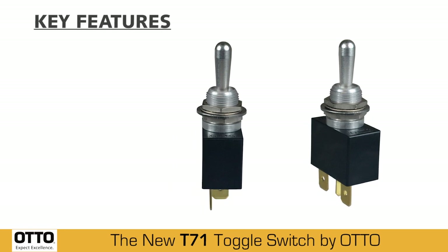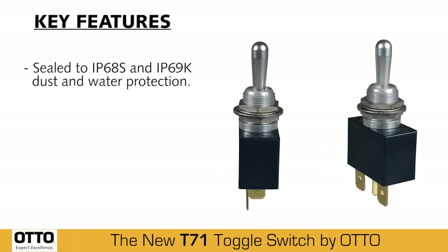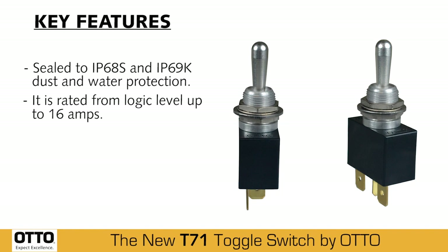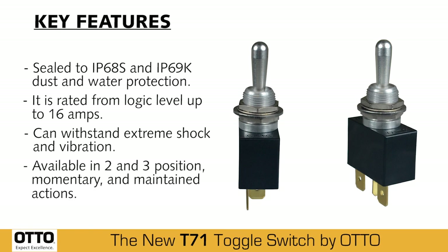Key features of the T71 include being sealed to IP68S and IP69K dust and water protection. It's rated from logic level up to 16 amps. The T71 can withstand extreme shock and vibration, and is available in 2 and 3 position, momentary, and maintained actions.